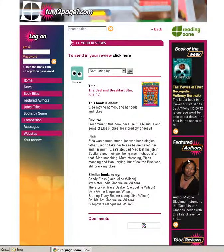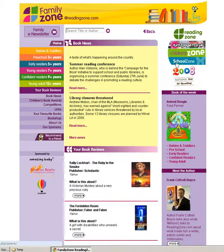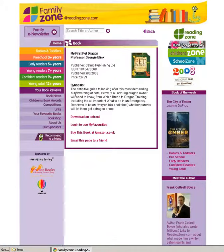We feature a new author each month and a new title each week. The Family Zone aims at supporting parents and carers who are looking for books for children around a specific age. Parents and carers are often not confident about finding books for their children. A latest title section keeps them up to date with new titles and provides extracts for them to download. There are also regular author interviews and book of the week suggestions.